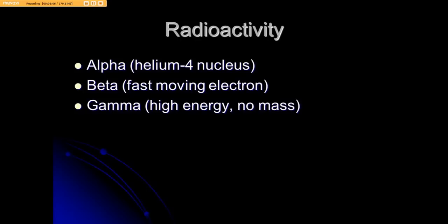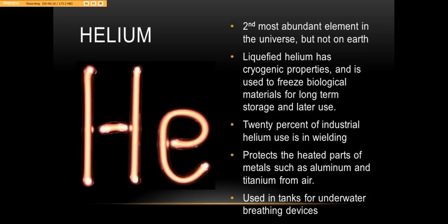Remember radioactivity: the alpha particle is the helium-4 nucleus; beta consists of fast-moving electrons; gamma is high energy with no mass. To review: helium is the second most abundant element in the universe, but not on Earth. Liquefied helium has cryogenic properties and is used to freeze biological materials for long-term storage and later use.